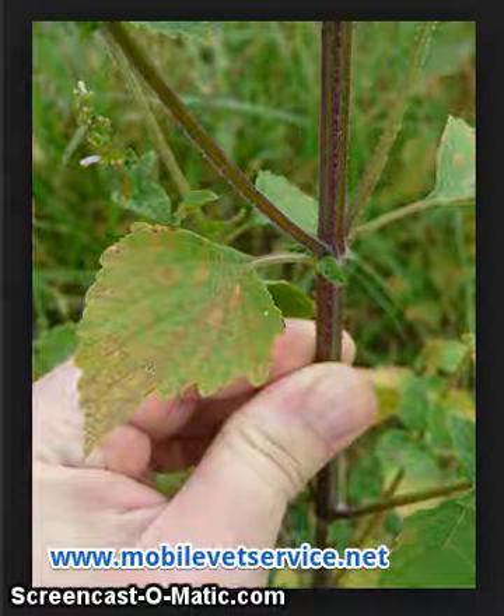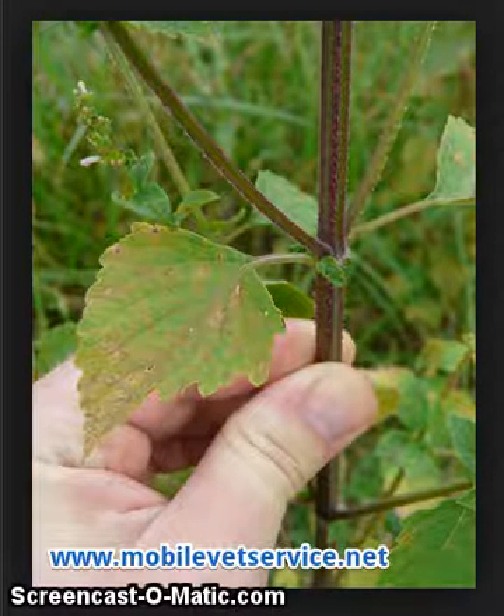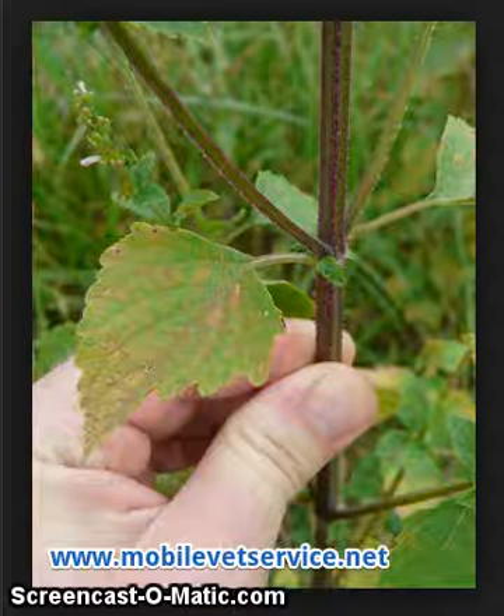Hello from Mobile Veterinary Service. This is Dr. Character. I just wanted to give you a quick little rundown on this plant that you see in the picture.